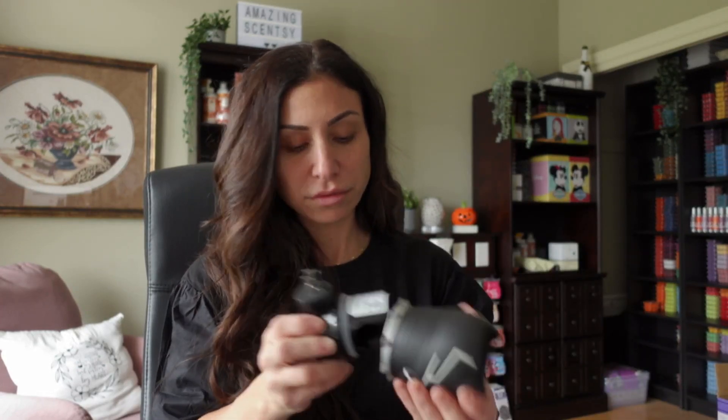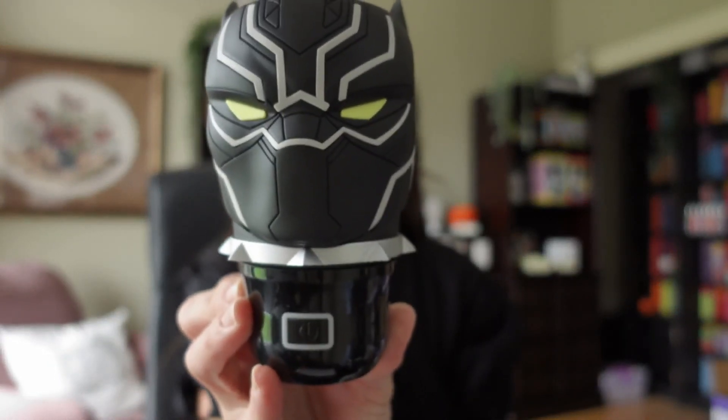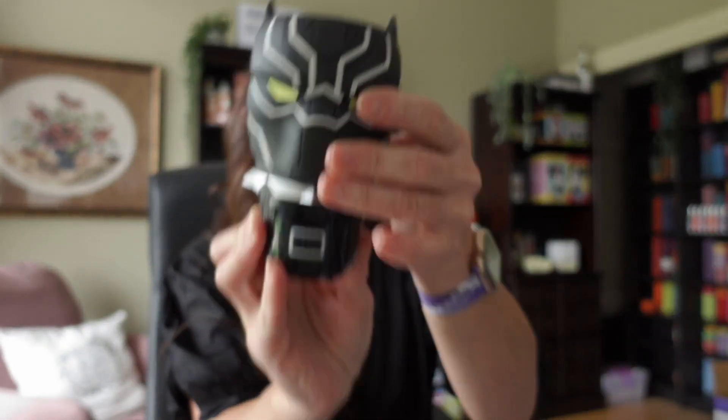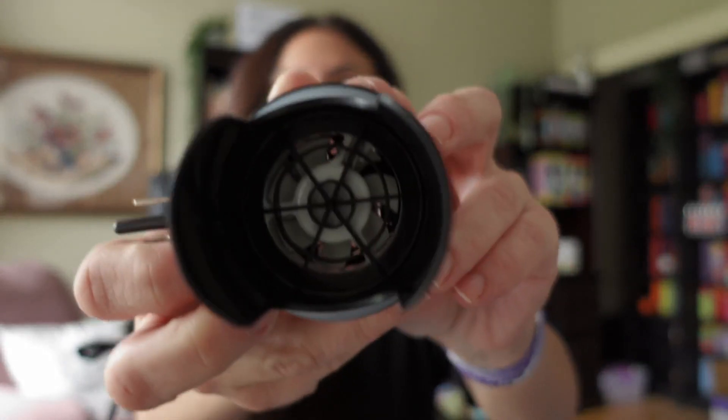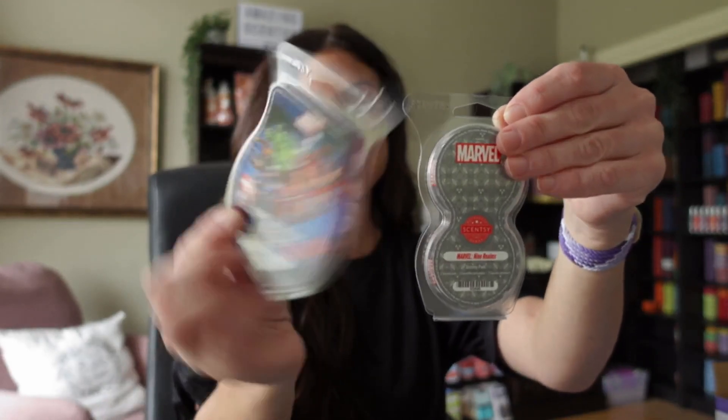Oh my gosh, that is super, super cool. Look at that detail they put in — matching! So, what I mean by mini fan — you can see the little fan right inside. And the Scentsy Pods, which are exactly the same scent as the wax bar.